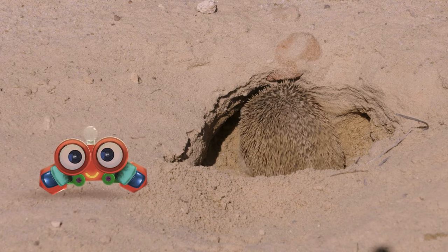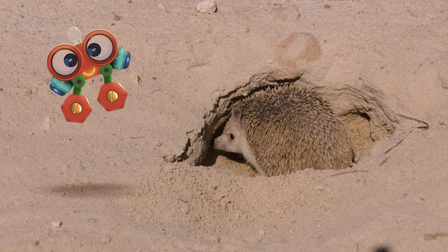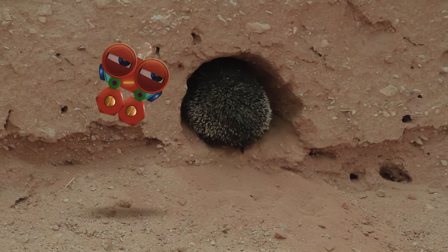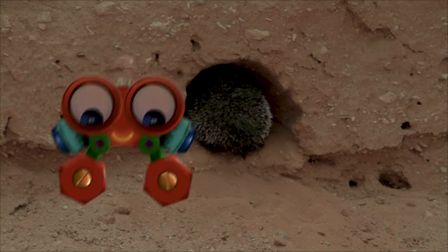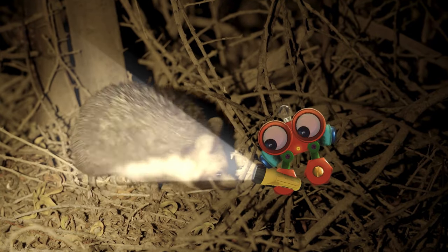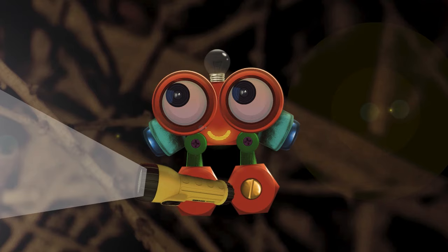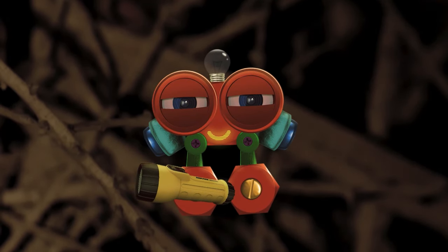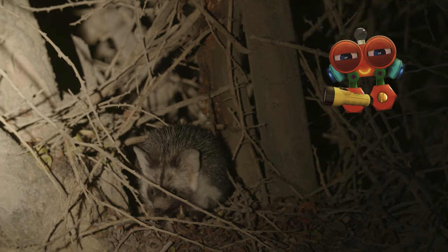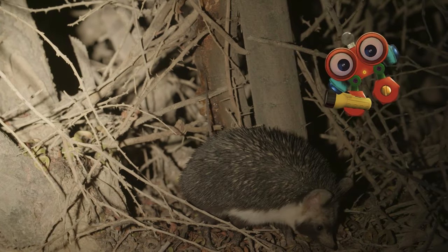During the daytime, hedgehogs like to hang out in their homes, keeping away from the sun. At nighttime, when it gets dark, they leave their homes and get to work. Nighttime is hedgehog's favorite time to look for food or gather twigs and branches to build their nests. And for you, Robie, nighttime is bedtime. Let's let the hedgehogs do their work while we get ready for bed. Good night, Robie.